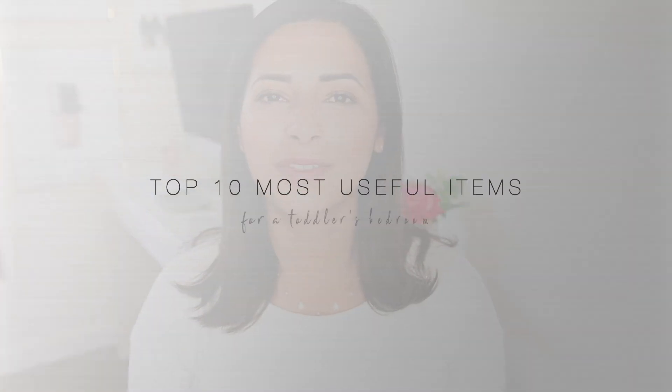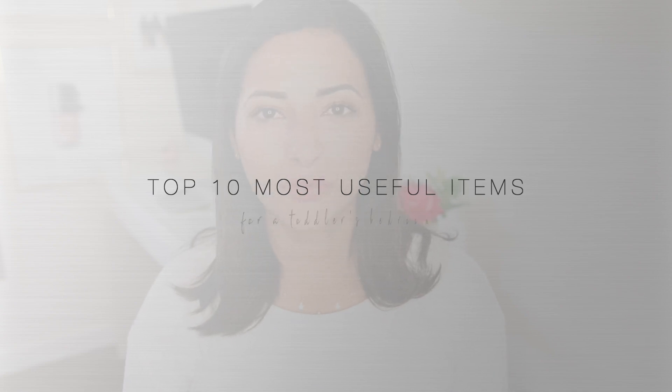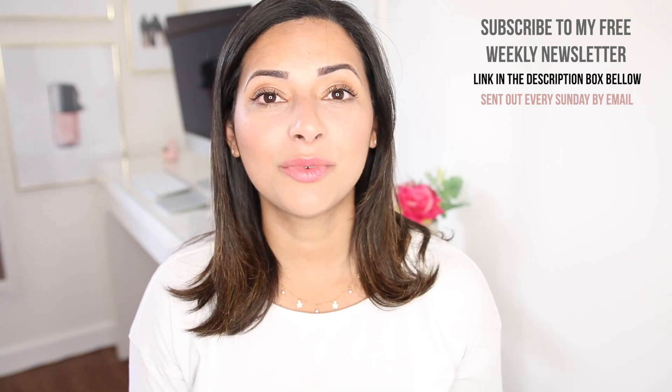Hi guys, welcome back to my channel. Today I'm going to share with you 10 useful things to have in a toddler's bedroom. I have a two-year-old and a four-year-old, so I've had to do two bedrooms for two toddlers. There have been lots of things I've bought over the years that haven't been any good and were just a waste of money, but I've found quite a few things I can't live without that have been really helpful and useful.